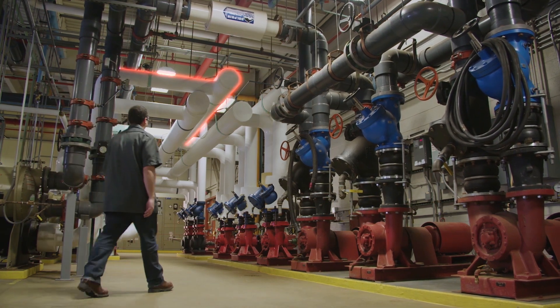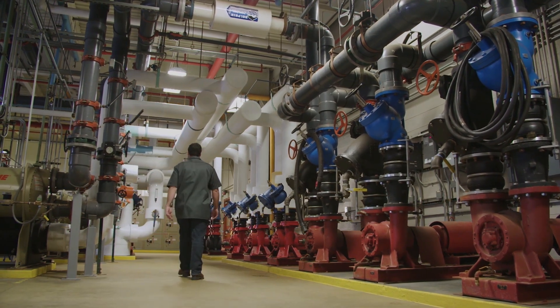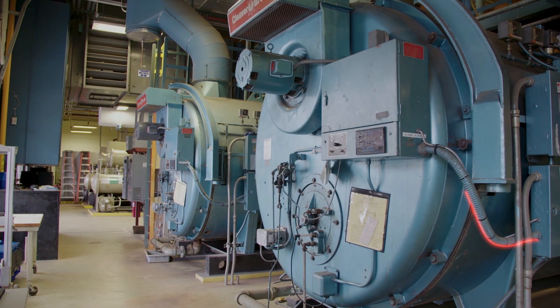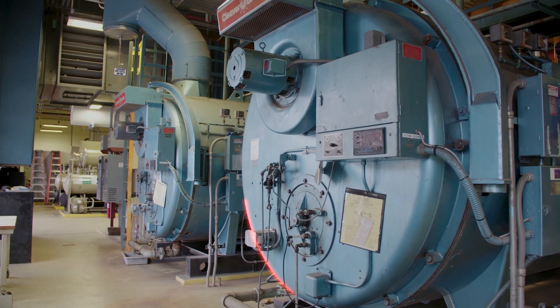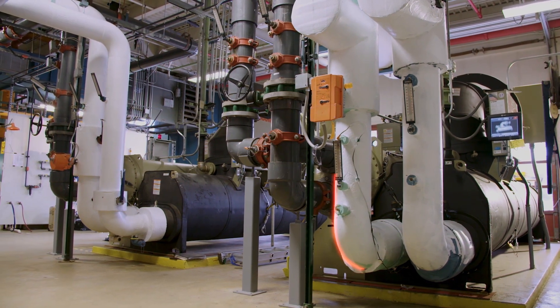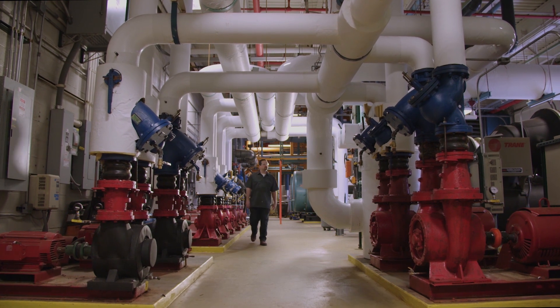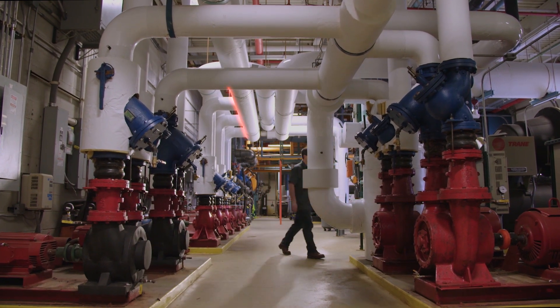Your building's mechanical equipment room is the hub of its heating, ventilation and air conditioning systems. But the equipment in these rooms has the potential to leak harmful toxic gas, including costly and environmentally damaging refrigerant. At high concentrations, these gases can displace oxygen, endangering the people in your building.